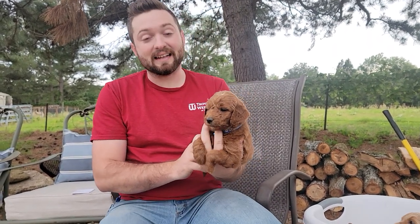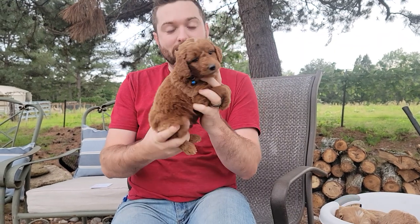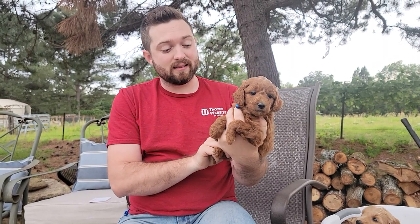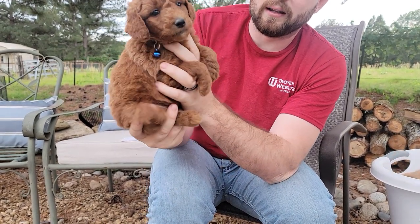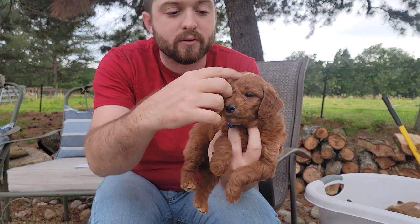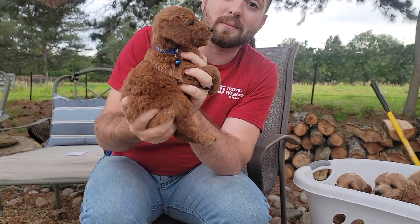Last but definitely not least — well, in size he is the least. He is dark blue collar, and he is dark, dark red. Out of all these puppies, he's the one that really got his dad's desires — a really dark red color. He is just a beautiful deep rust red. He's going to be a bit curly — you can see those curls start to form on his face. He is definitely going to be one handsome dude.